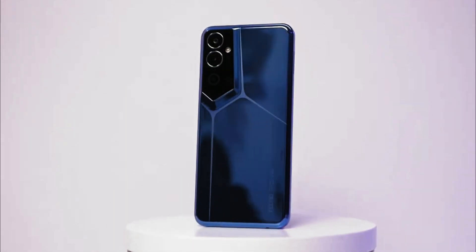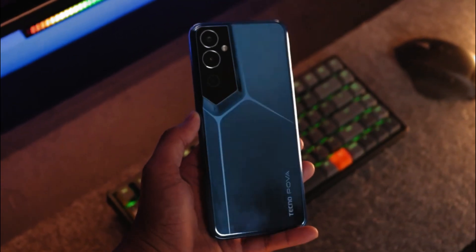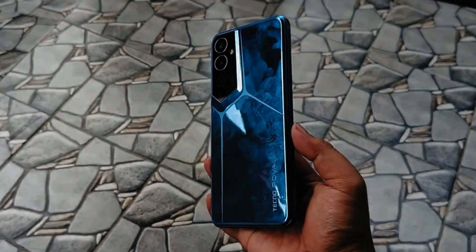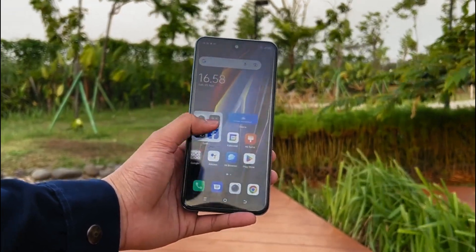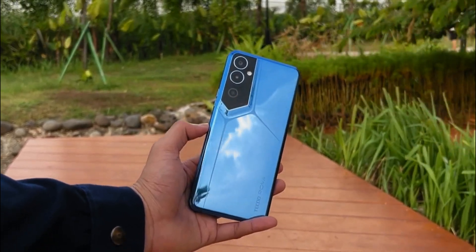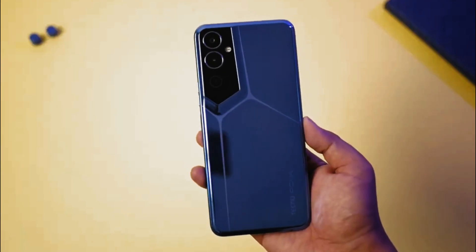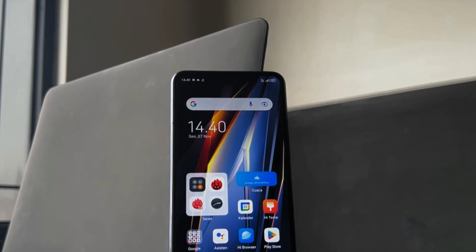Equipped with a MediaTek Helio G85 processor, the Technopova Neo 2 offers two RAM options of 4GB plus 3GB and 6GB plus 5GB. Internal storage capacity comes in a choice of 64GB and 128GB. The Technopova Neo 2 is certainly reliable, because the battery lasts all day thanks to a large 7000mAh capacity that supports 18W fast charging.